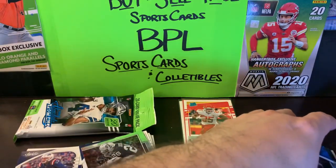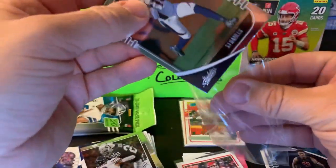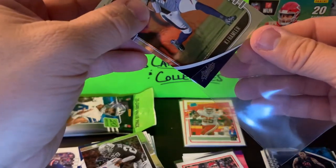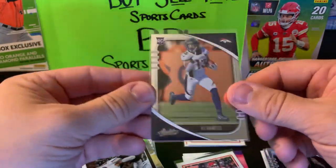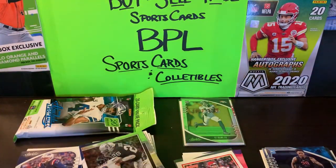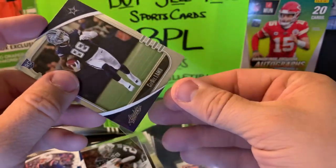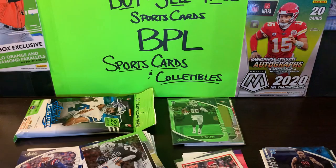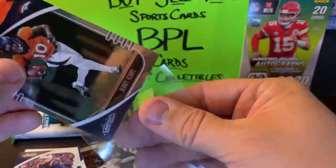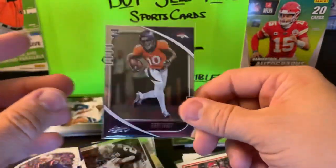Not too bad — we'll sleeve up these guys. We got both of the Broncos wide-out rookies: KJ Hamler and Jerry Jeudy. Jerry Jeudy had an outstanding season for his rookie year, and CD Lamb as well. They're going to be the futures of their respective teams — the Cowboys and the Broncos. If the Broncos can figure out their quarterback situation, along with Dallas, I think those young stars will be just fine.